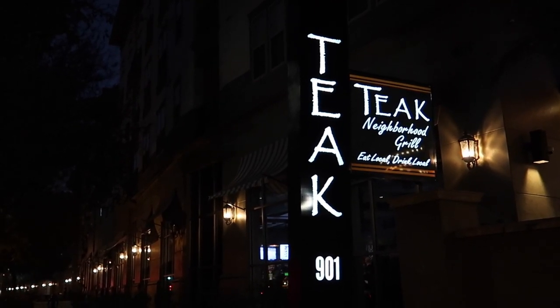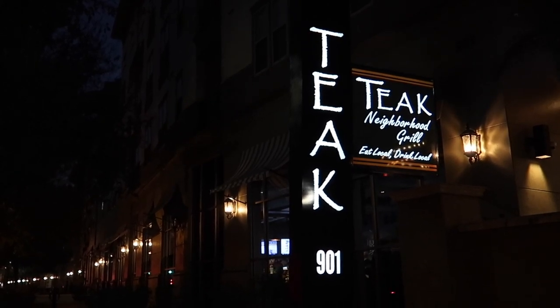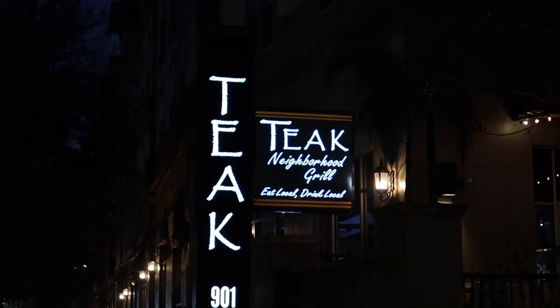The first Teak location opened in 2010. There are two locations, and they specialize in handcrafted burgers, cocktails and craft beers. They also pride themselves in using fresh, local, and organic ingredients as much as possible.